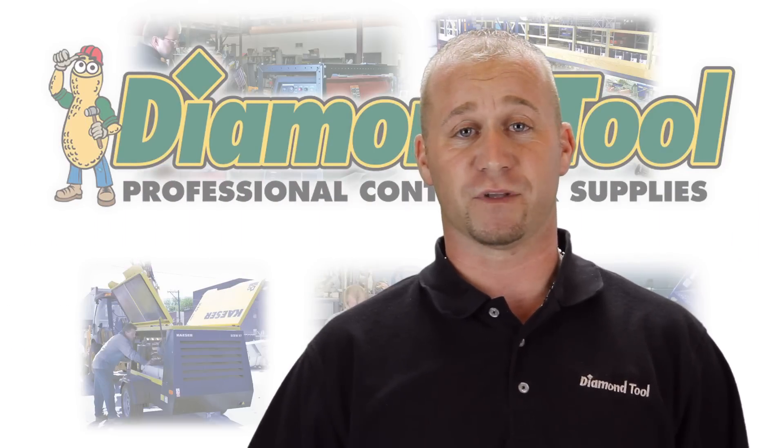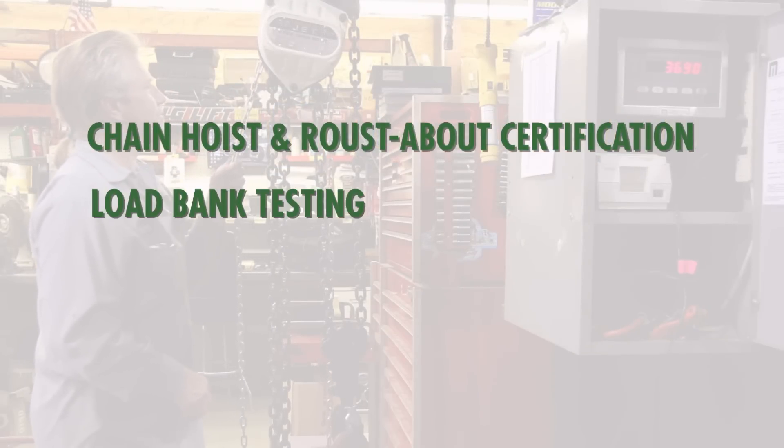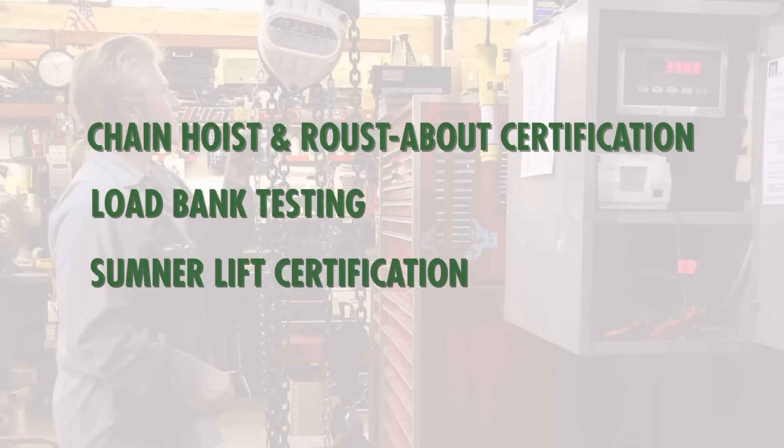Other services offered here at Diamond Tool include chain hoist and roustabout certification, load bank testing on welders and generators, and Sumner lift certifications, just to name a few.